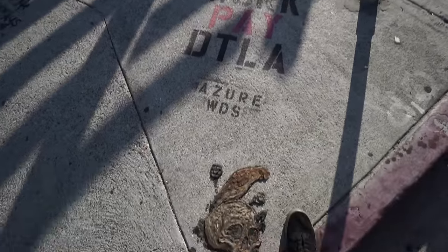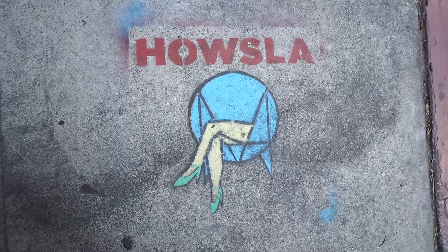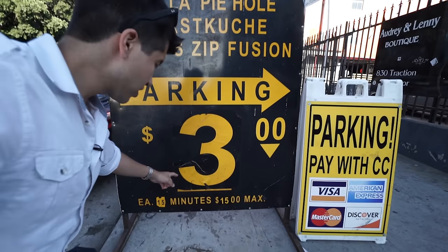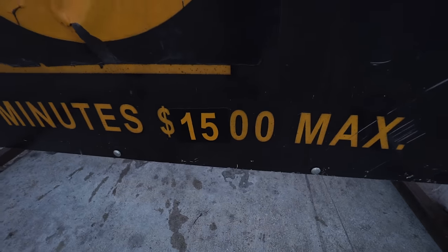I recommend looking at the floor because sometimes you don't even know when art's right under your nose. Fixies, fixies everywhere. Here's something you got to watch out for when you're parking downtown: it looks like it's $3, but it's actually $3 each 15 minutes with a $15 maximum.